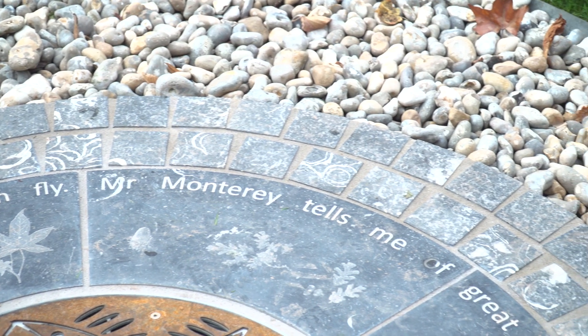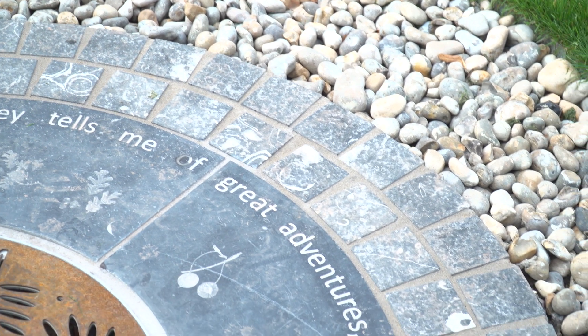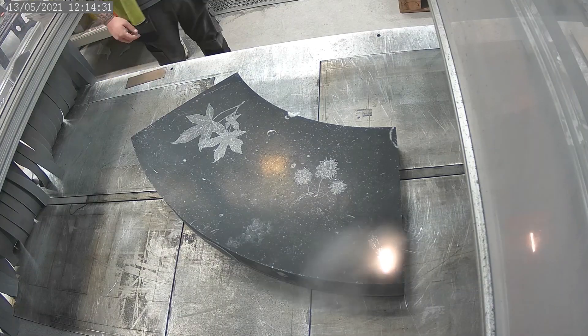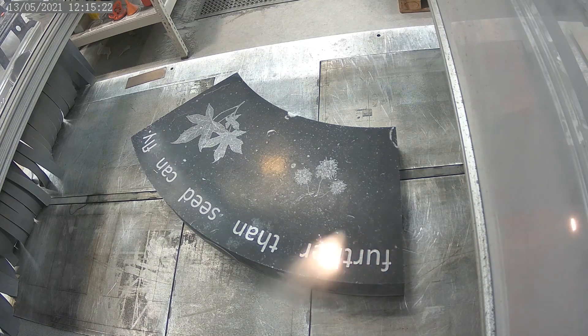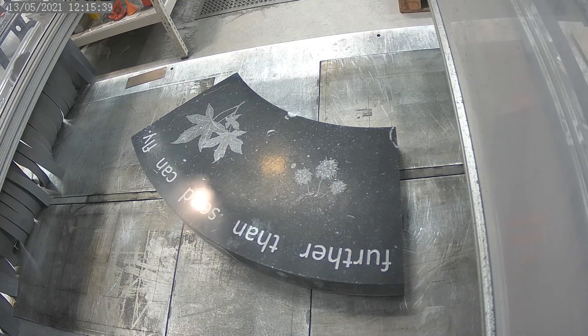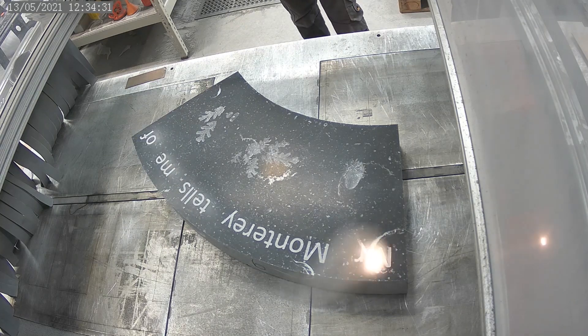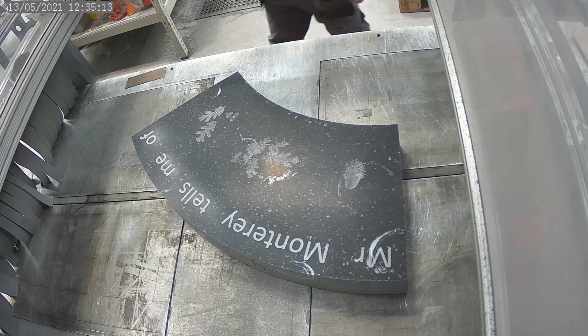A colleague of mine penned the poem that runs around the central stones there. It makes reference to one of the trees further back in the site — a Monterey pine tree, which is a huge old tree. She came up with the idea that the trees talk to one another, and Monty, the Monterey pine, has traveled far and sown its seeds within the site. That's the history of the poem.